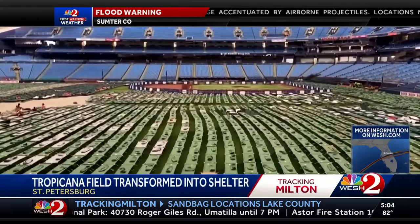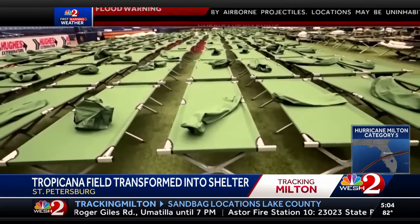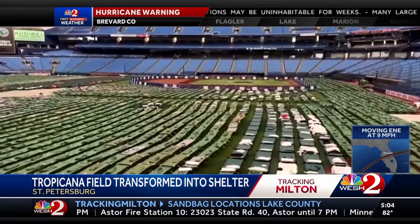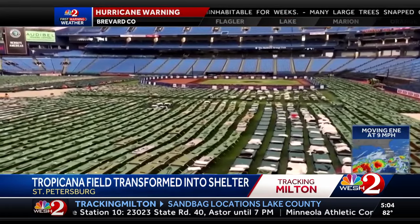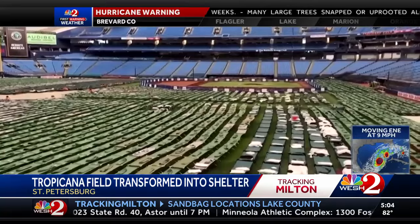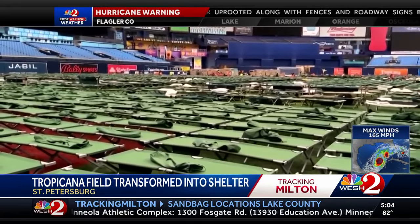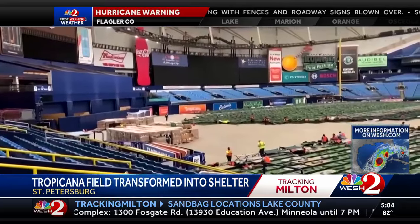As Hurricane Milton nears the Tampa Bay area, look at this — Tropicana Field in St. Petersburg is being transformed into a shelter for first responders. You can see cots stretching all across the field where the Tampa Bay Rays usually play their games. Officials say around 10,000 people will be housed at this base camp, and Tampa is obviously bracing for a direct hit from this major storm.